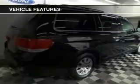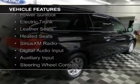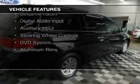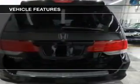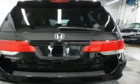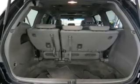The features include a power sunroof, electric trunk, leather seats, heated seats, Sirius XM satellite radio, digital audio input and auxiliary input, steering wheel controls, a DVD system, and aluminum rims.